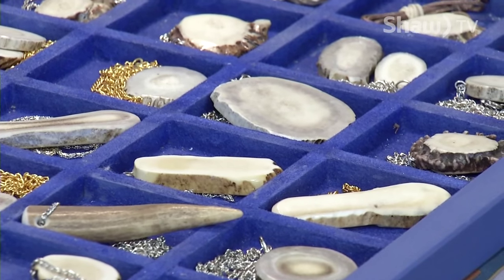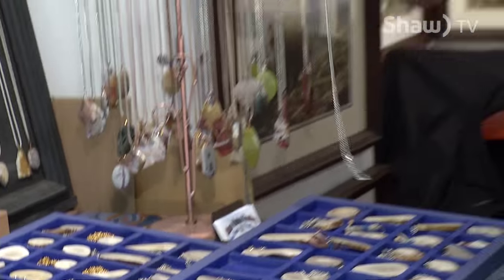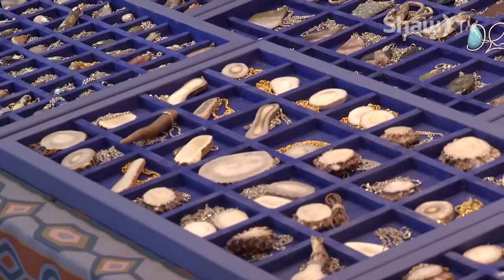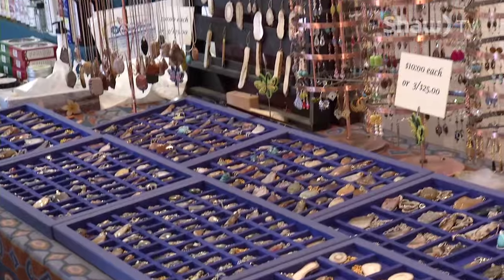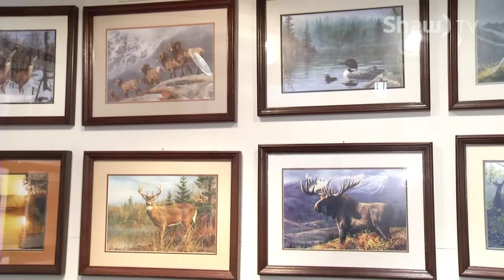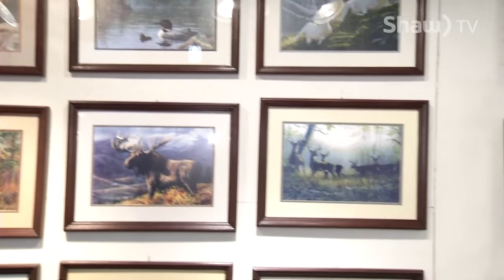You'll notice how the color changes — there's another one that's a different color. They're all unique to one another, every one is unique in itself. Not only do you do this with the stones, you also do some custom framing — whose artwork is it that you frame? I handle eight different artists, and these are reproductions of the original.